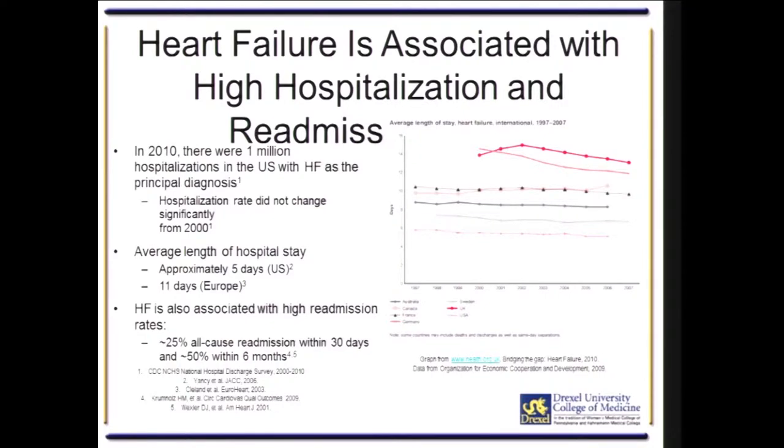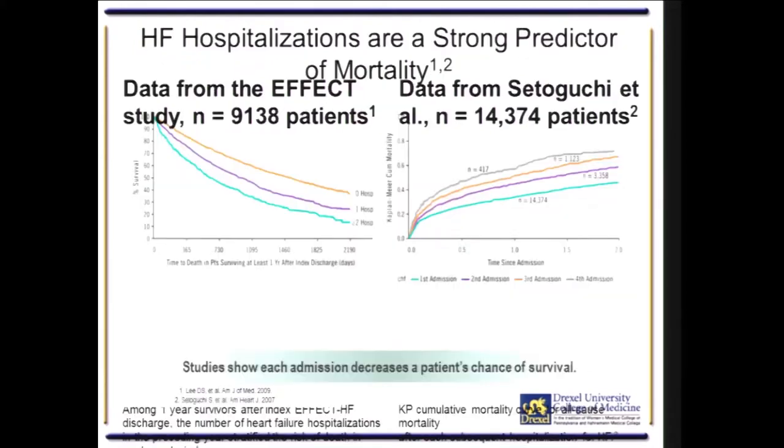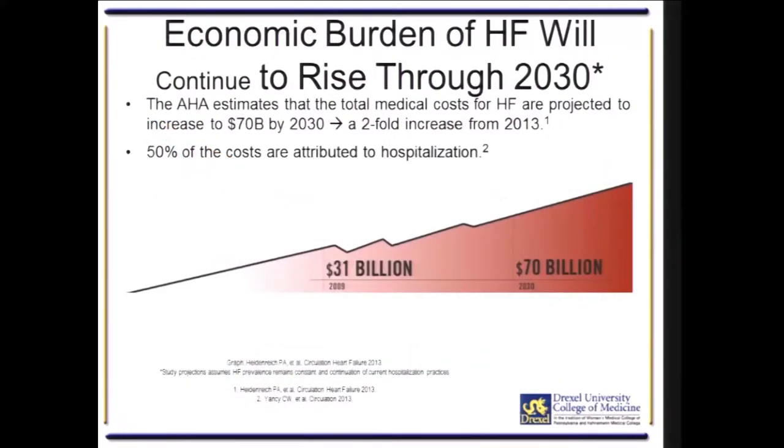Heart failure is associated with high hospitalization readmission rates — about a 25% all-cause readmission within 30 days and a 50% readmission rate within six months. Rehospitalization is a strong predictor of mortality, so as the incidence of readmission goes up, mortality also increases. This represents an economic burden in the United States and worldwide, as the cost of therapy continues to increase dramatically.